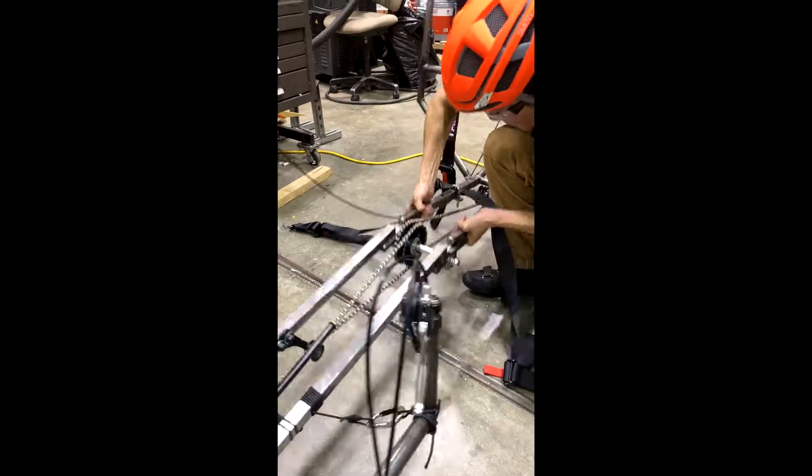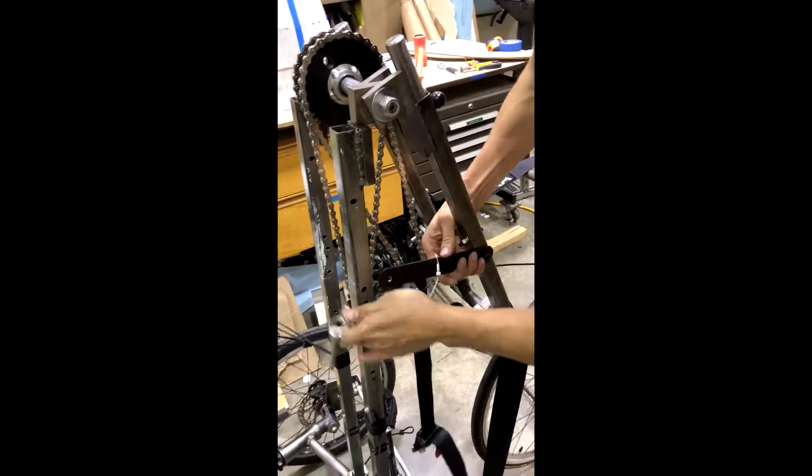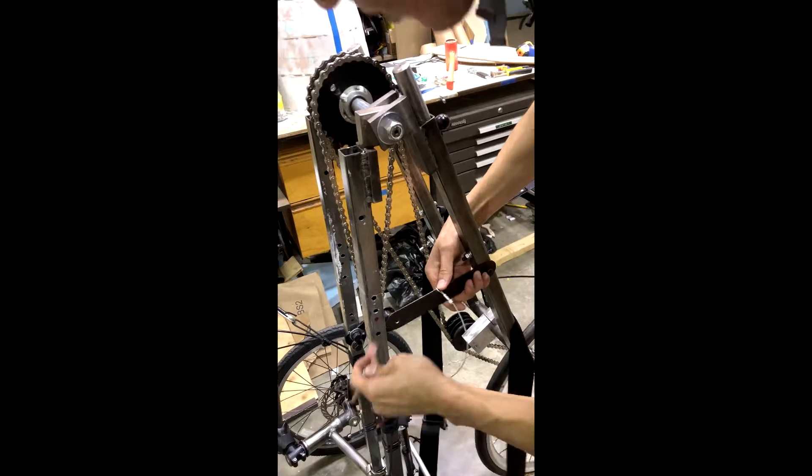The hinge bolts located on either side of the frame are then depressed to allow for the folding of the vehicle. To lock the vehicle in this folded position, the rider inserts the pin into the frame latch.